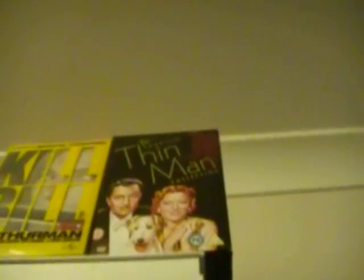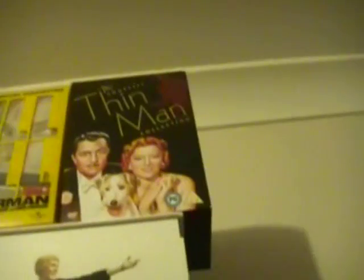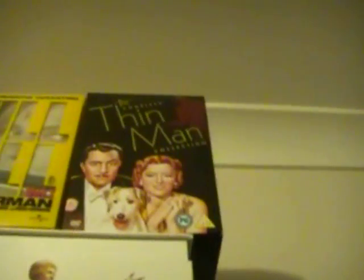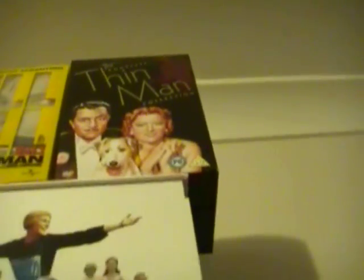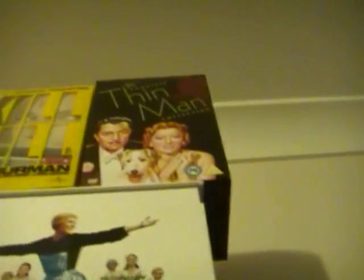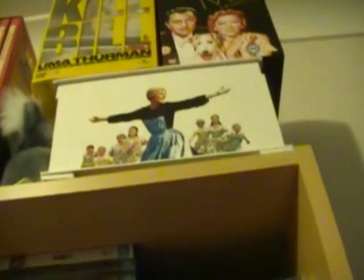The Thin Man collection — I've again only seen the first two movies and need to finish it, because I love The Thin Man, particularly the first one, which is one of my favourite movies in my top 10. Then we have my Rodgers and Hammerstein's music box gift set. It has Carousel, State Fair, Oklahoma, Sound of Music, South Pacific, and The King and I.